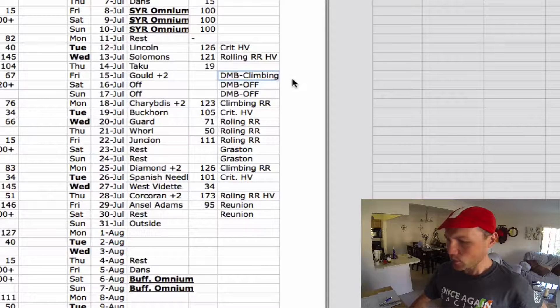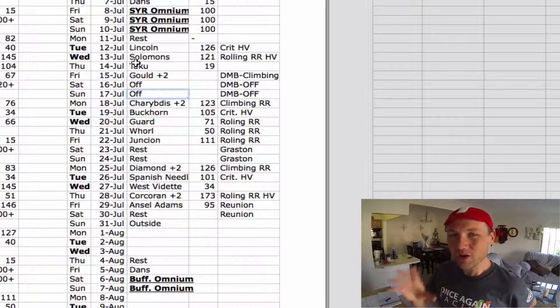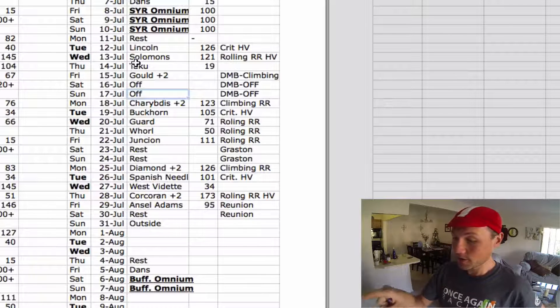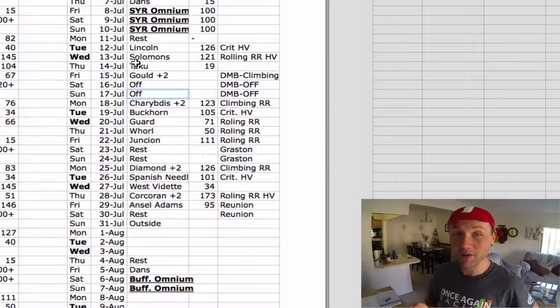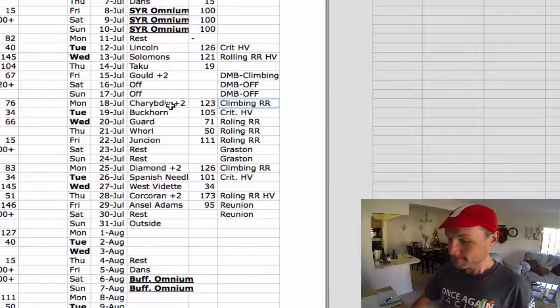Take a rest day, then we have the climbing road race — Gold Plus Two. I'm going to a Dave Matthews concert July 16th and 17th in Saratoga, so I'm taking those days off. Good tip: I'll carry a lot of fatigue into those days because I know I can rest and absorb the training from July 12th, 13th, and 15th. Then we continue with climbing road race, Charybdis, more climbing road race, crit high volume, rolling road races, and climbing.